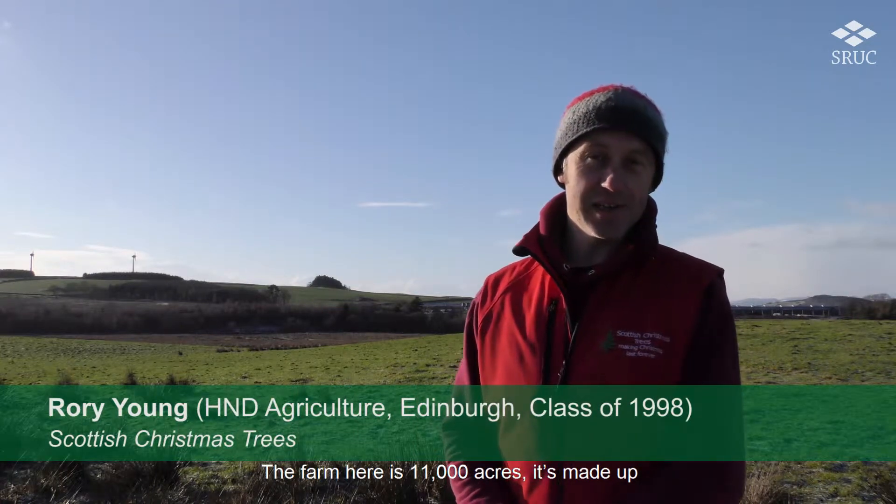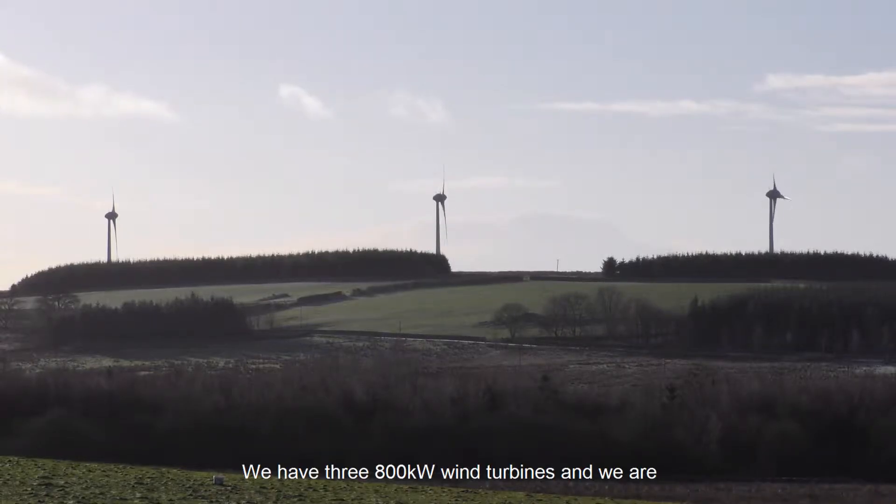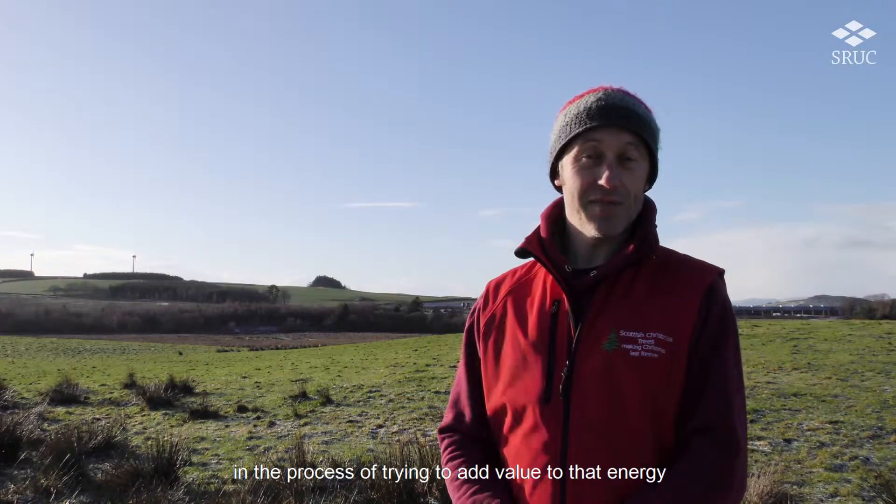The farm here is 1,100 acres. It's made up of a number of different businesses and we are getting involved in renewable energy now. We have three 800 kilowatt Enercon wind turbines and we are in the process of trying to add value to that energy.